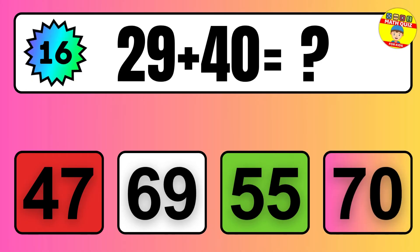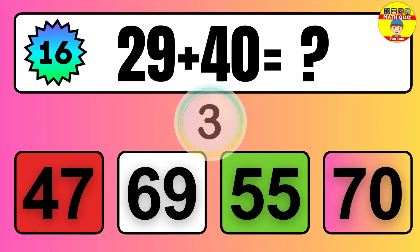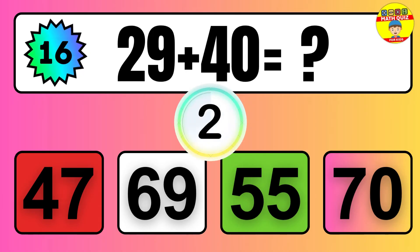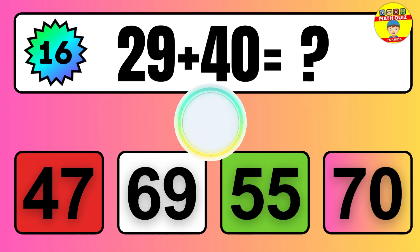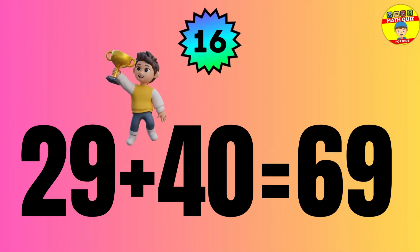Question: 29 plus 40 equals what? The answer is 29 plus 40 equals 69.